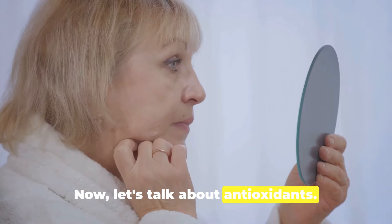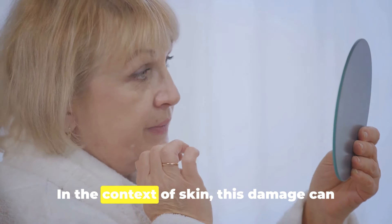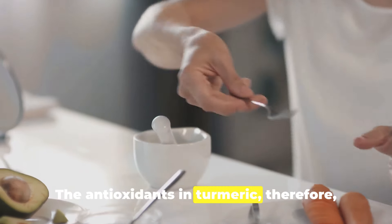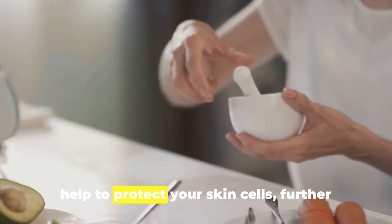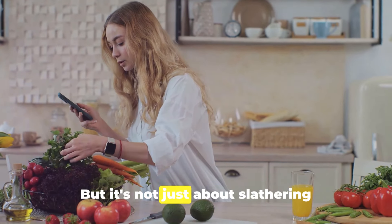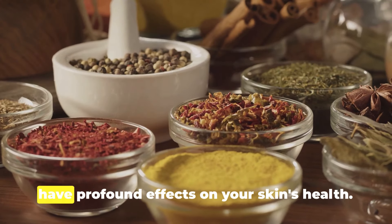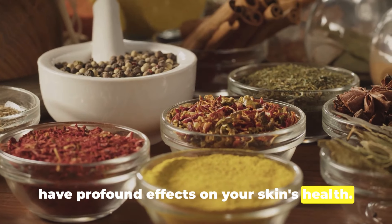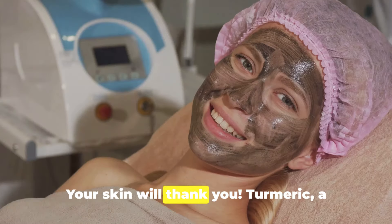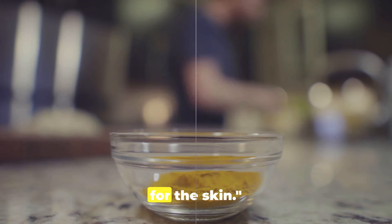The antioxidants in turmeric protect your cells against damage, which in the context of skin can manifest as signs of aging, further slowing down the aging process. But it's not just about applying turmeric on your face — incorporating it into your diet can also have profound effects on your skin's health. So the next time you're cooking, consider adding a dash of turmeric. Turmeric, a common spice, holds extraordinary benefits for the skin.